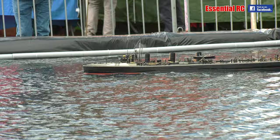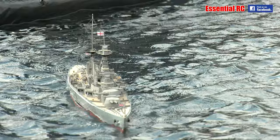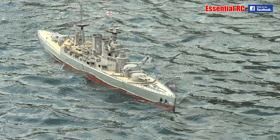A scale which is 1:200, maybe — I really don't know, it's about that sort of scale. The beautiful looking ship — pride of the Royal Navy: HMS Hood, battlecruiser.